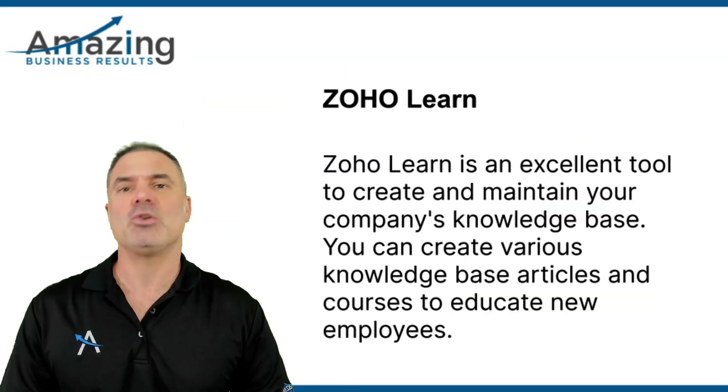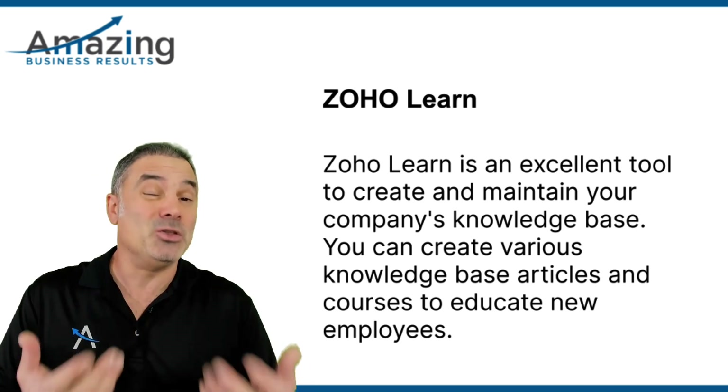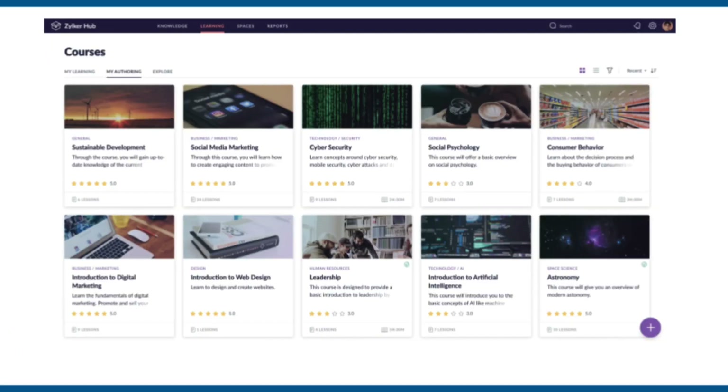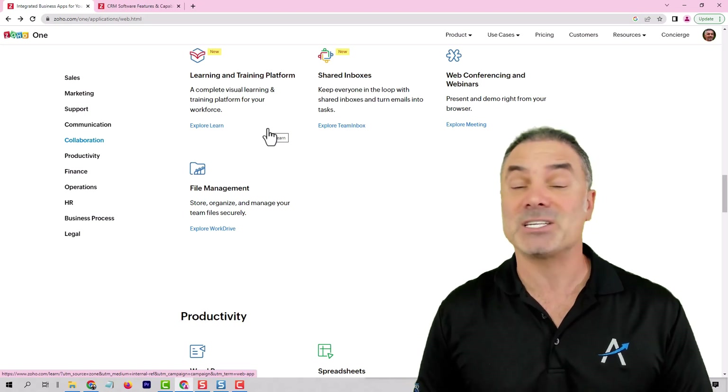Next, we have ZO Learn. ZO Learn will be a system that allows you to create your company's knowledge base. You can create different knowledge base articles, but you can also create different courses. When we are receiving a new employee to our company, the employee will need to pass a course in ZO Learn. Only then can he be onboarded as a new employee. That will give him the basics of our company, the way to behave, the way that we work. All that can be done using ZO Learn. You can teach employees using videos, audio, and text files. It's a very, very nice system.